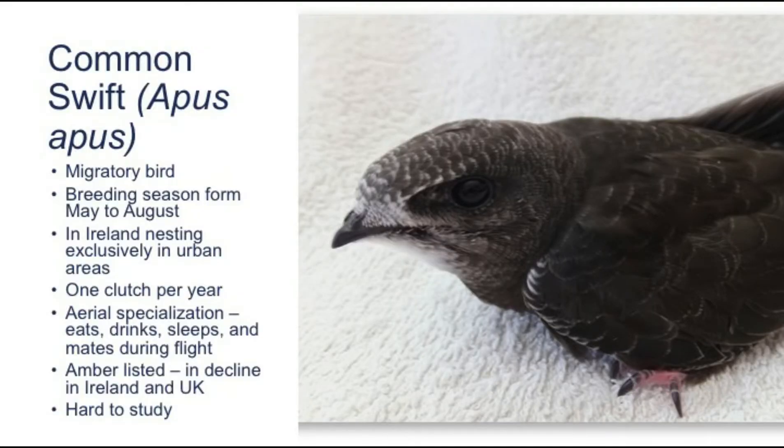Before I get into the details of the project, I want to introduce you to the subject of my research: the common swift. It's a highly migratory species that spends most of the year in its wintering grounds in Africa. However, the breeding grounds are in the northern hemisphere, including Ireland. The breeding season begins in May with their arrival at their nests and ends in September when they depart. Each season, a pair of swifts will come back to the same nest, lay one clutch per year, and if the breeding season is successful, one to three chicks will fledge from one nest.